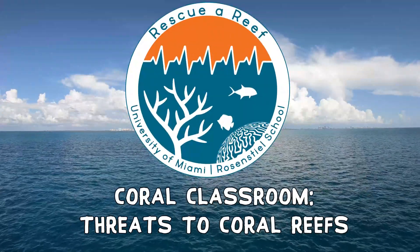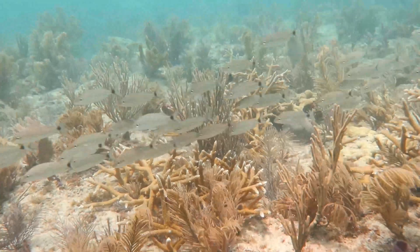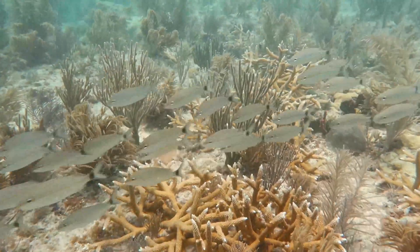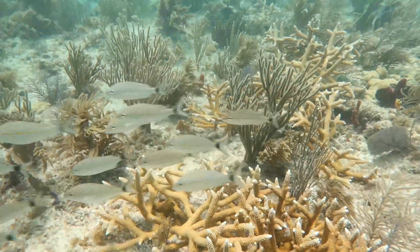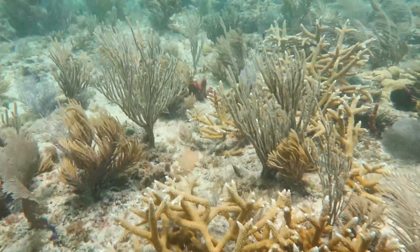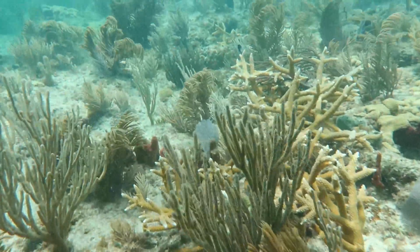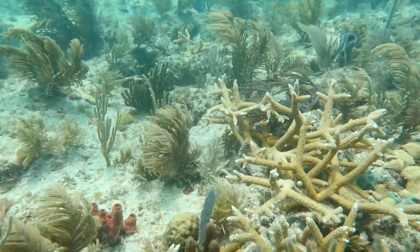Welcome to the coral classroom. In the last 30 years, over 50% of coral reefs have died. Though corals have existed for more than 400 million years, ongoing stressors degrade reefs faster than they can adapt to changing conditions. Let's learn more about the threats our coral reefs are facing.